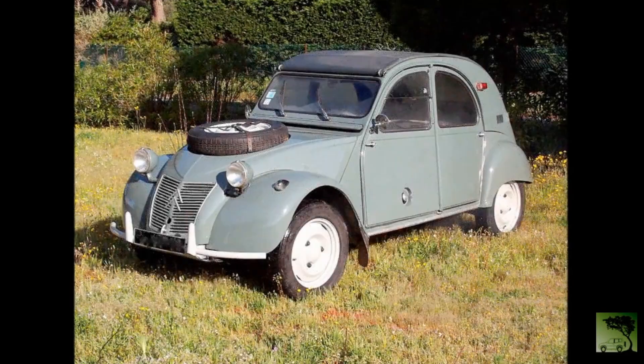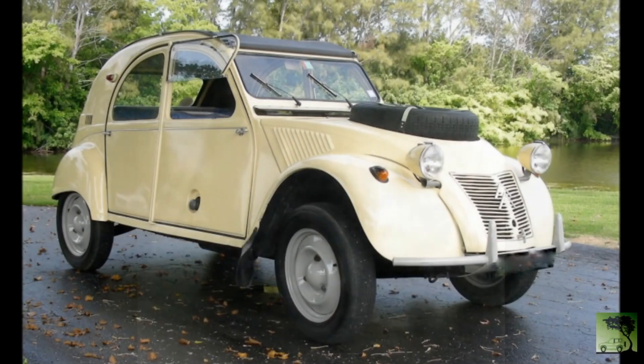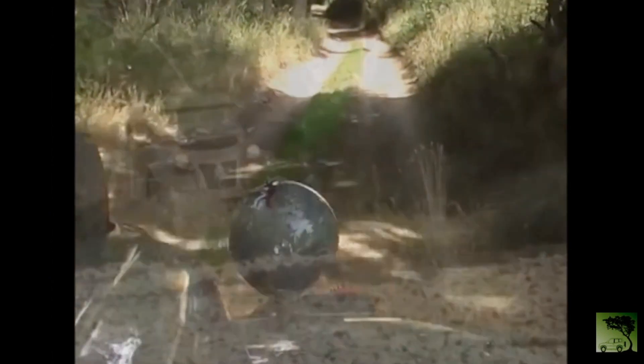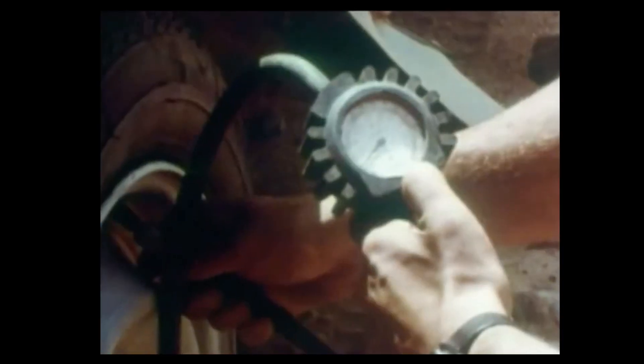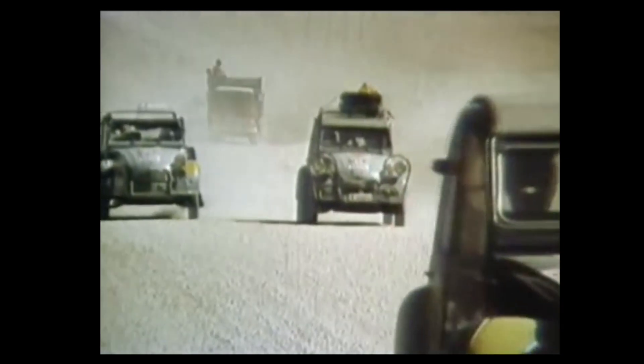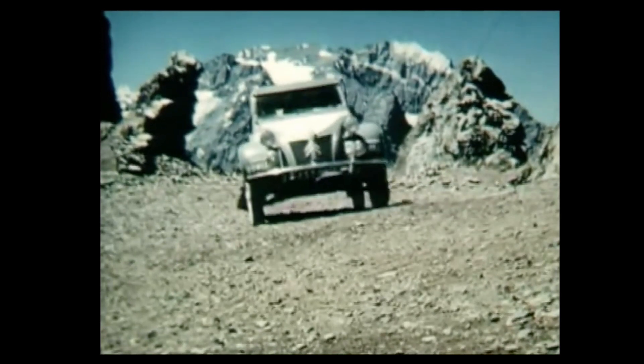The Citroen 2CV air-cooled flat twin was legendary. Why? The 2CV twin was designed from the crankcase up for durability and minimal maintenance, designed around the mantra that if it's not there, it can't break. Being air-cooled, it lacked a radiator, a water thermostat, radiator hoses, or a fan belt. The cooling fan was directly driven off the crankshaft. On the original models, the generator was also off the crank and powered the fan. There were absolutely no accessories and nothing to break.